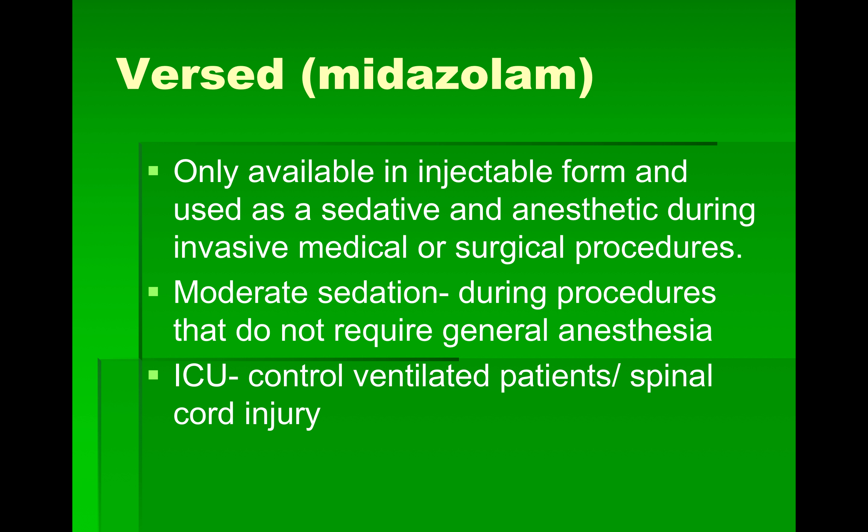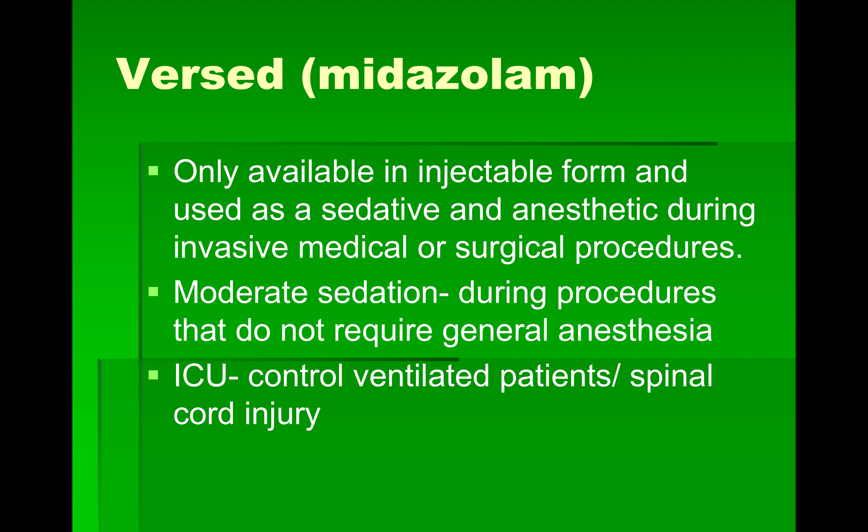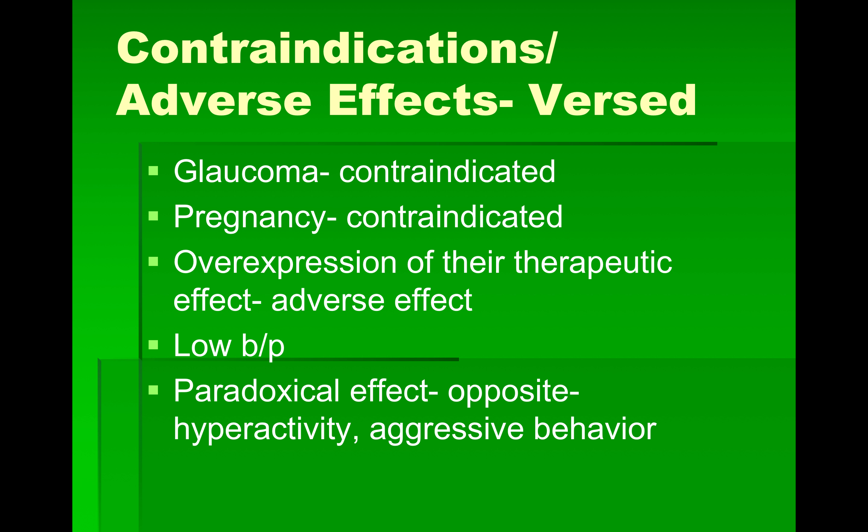Versed is only available in injectable form; the others are oral. Versed is used as a sedative or anesthetic during invasive medical or surgical procedures, for moderate sedation during procedures not requiring general anesthesia, and in the ICU to control ventilated patients — because imagine being on a ventilator and having severe anxiety. Contraindications for Versed include glaucoma and pregnancy. It also has a paradoxical effect — opposite to expected — it can cause hyperactivity and aggressive behavior.